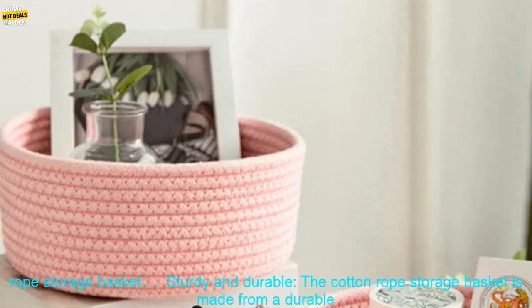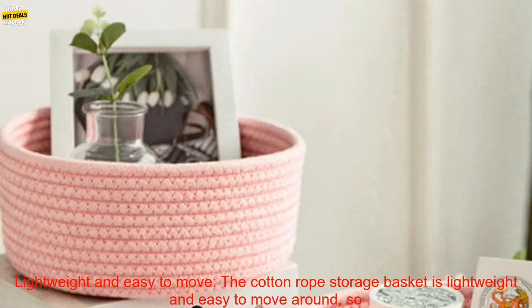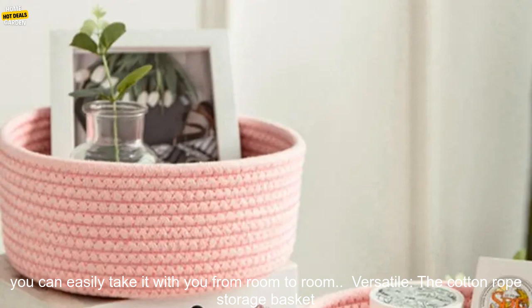Here are some of the benefits of using a Cotton Rope Storage Basket. Sturdy and Durable: the Cotton Rope Storage Basket is made from a durable cotton rope that is built to last — it can withstand everyday use and abuse without breaking down. Lightweight and easy to move: the Cotton Rope Storage Basket is lightweight and easy to move around, so you can easily take it from room to room.